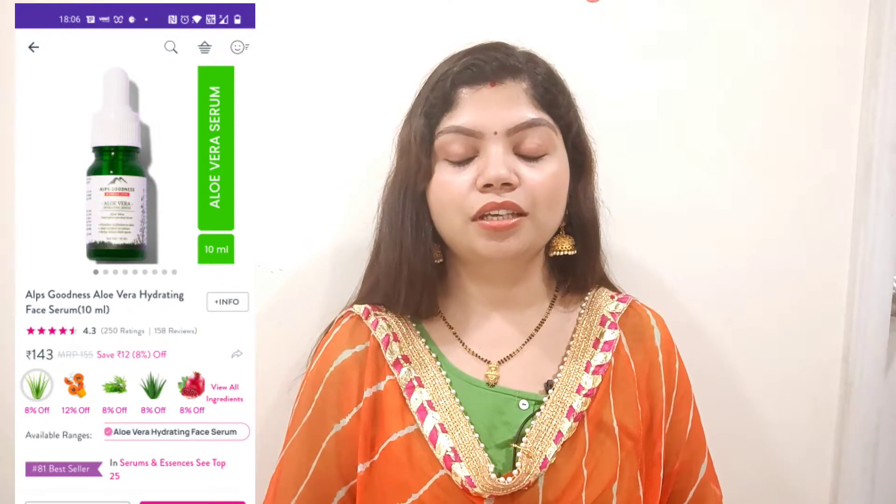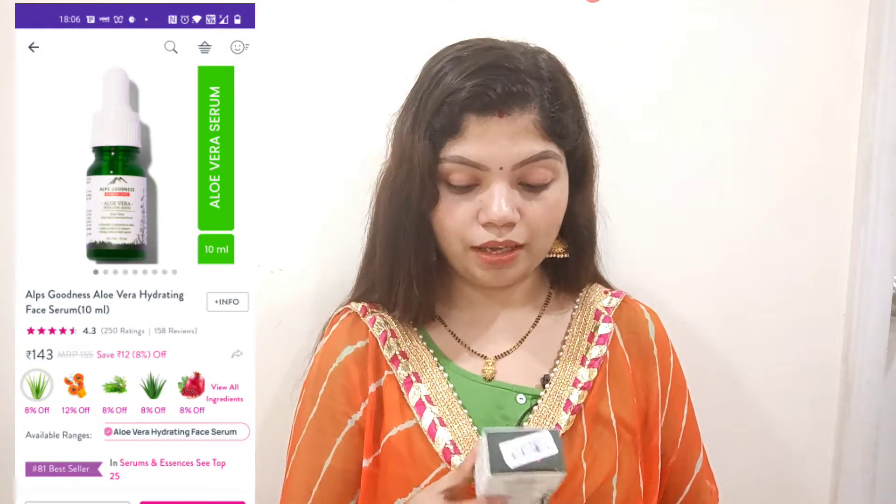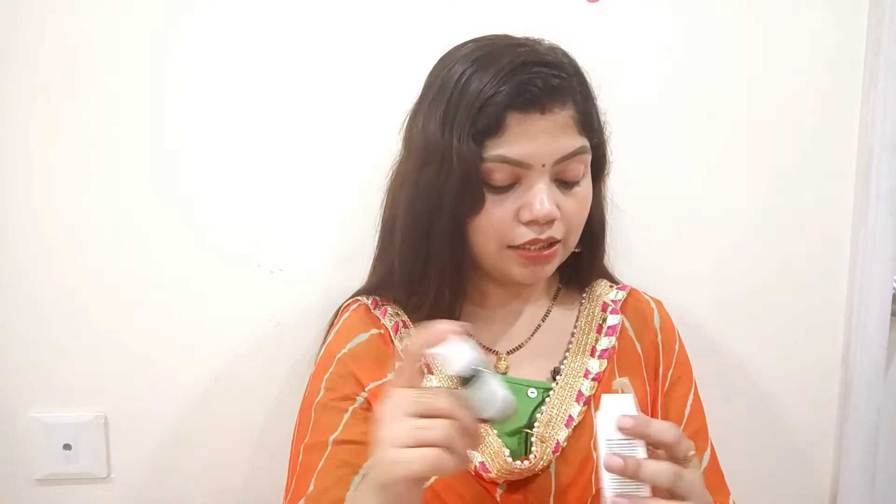I thought I had to purchase a serum, so I bought it from Purple. This is a hydrating serum priced at 155 rupees. I will put the link in the description box, so check it out. This is a 10 ml bottle and it comes with a dropper, so you can apply the serum on your face easily. Let's try it and I'll share my experience with you.